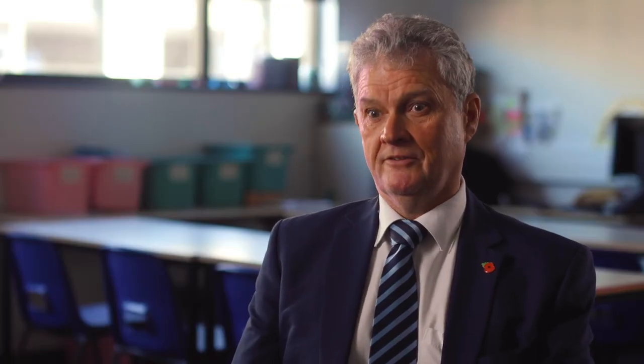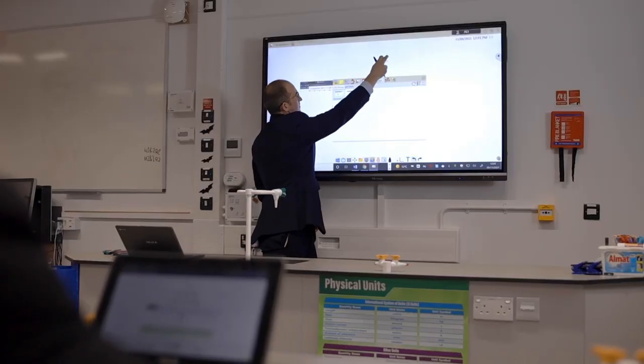Teachers were nervous about moving into a new school, new environment, new technology but the way that the whole team worked together to deliver the screens, the training, the project on time was brilliant.